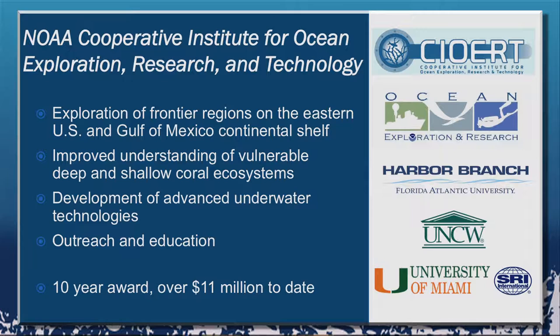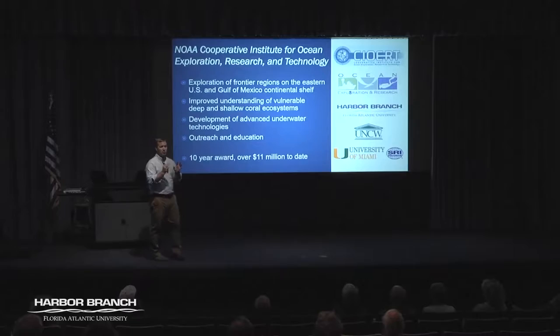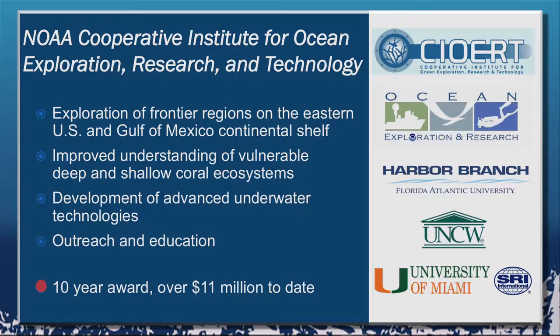So it's a true consortium. It's led by FAU Harbor Branch. We have a co-managing partner in University of North Carolina Wilmington and two additional partners, University of Miami and SRI International over in St. Pete. We're in year seven of a ten-year award and so far we've had about $11 million to all of those different projects, in the neighborhood of about $600,000 to this project.